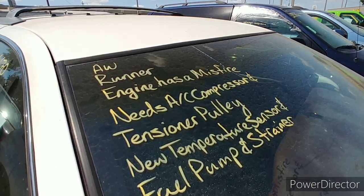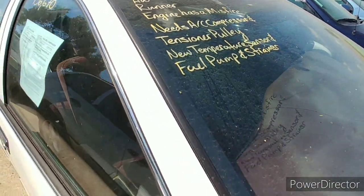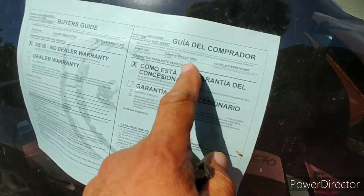Engine has a misfire, needs an AC compressor, and in Texas — oh my lord — attention to pull a new temperature sensor, fuel pump, and strainer. It's a '93 and there's the VIN on her.